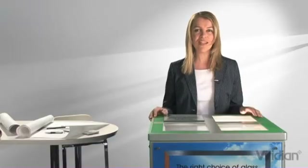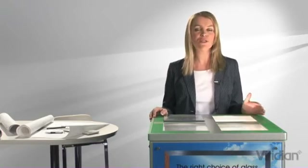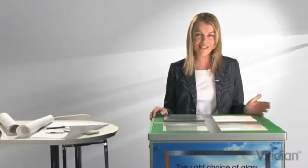Ordinary glass windows leak heat. So in the extremes of winter and summer we need to use lots of energy for heating and cooling to stay comfortable.